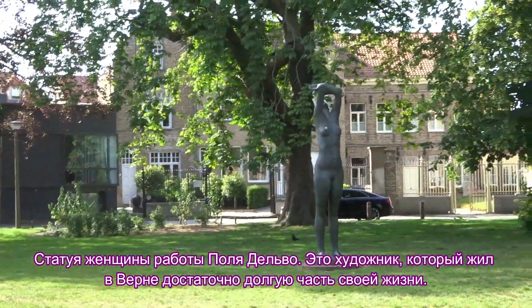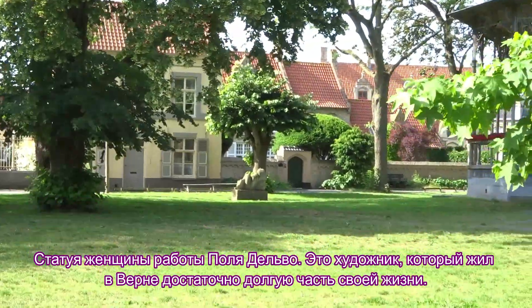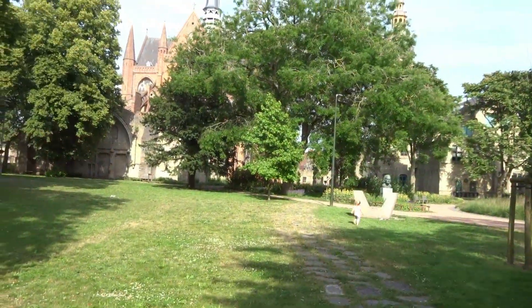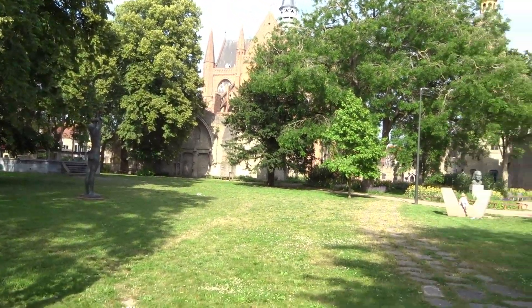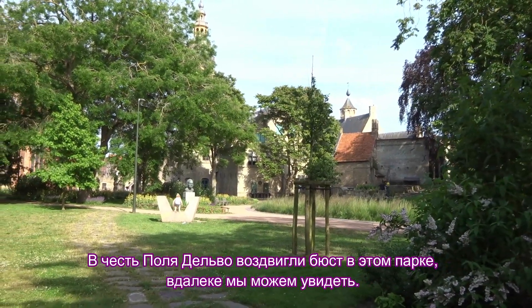There is a statue of a woman by Paul Delvaux, an artist who lived in Verne for quite a long time. In his honor there is also a bust here, which you can see in the distance.